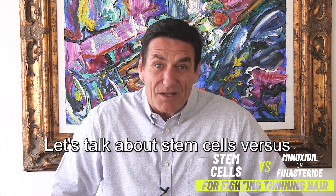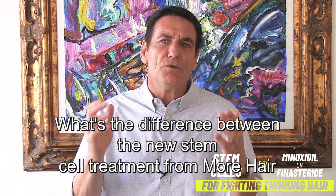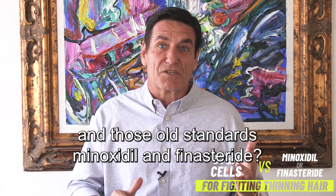Let's talk about stem cells versus minoxidil and finasteride for thinning hair. What's the difference between the new stem cell treatment from More Hair Naturally and those old standards, minoxidil and finasteride?